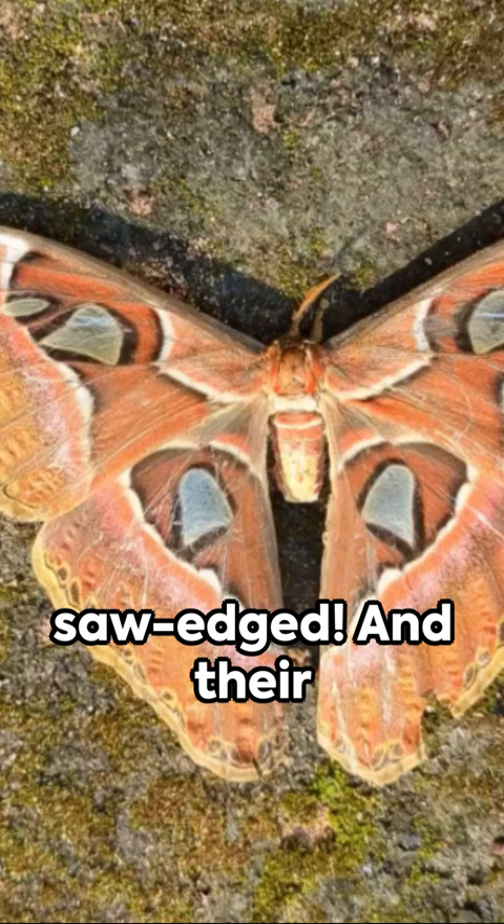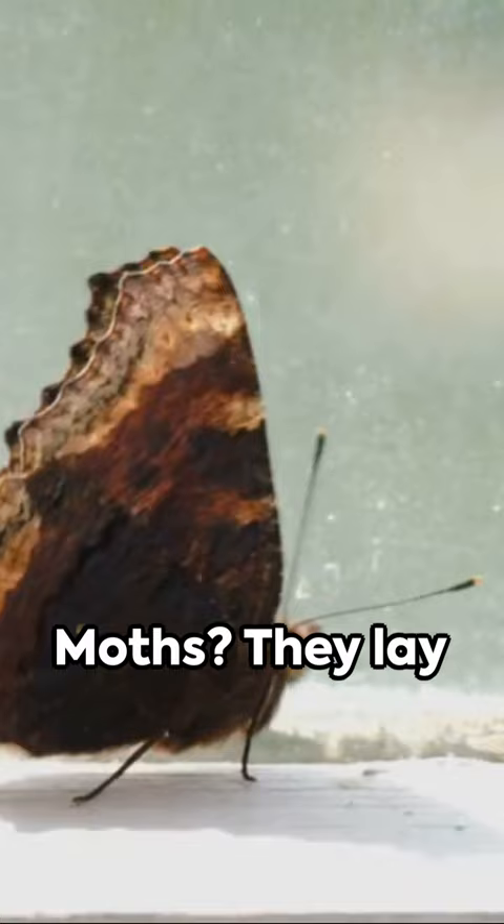Butterflies fold their wings vertically up over their backs. Moths, they lay their wings flat. But remember, there's always an exception to the rule.